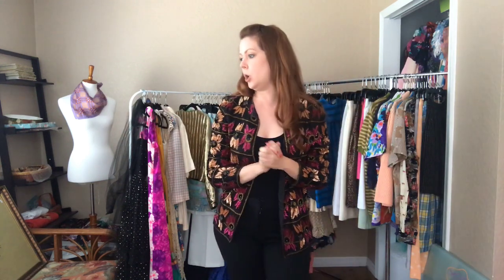Hey guys, it's me Karen and welcome to the Redbird June closet clean out, where we sell items that we just haven't been able to find homes for for our subscribers.